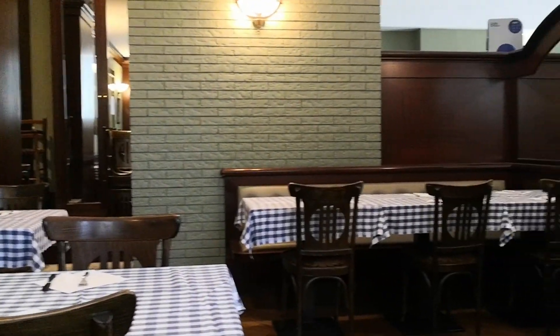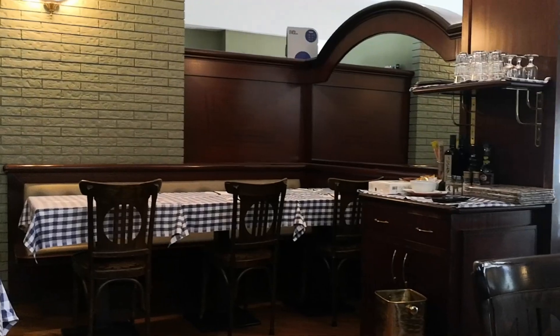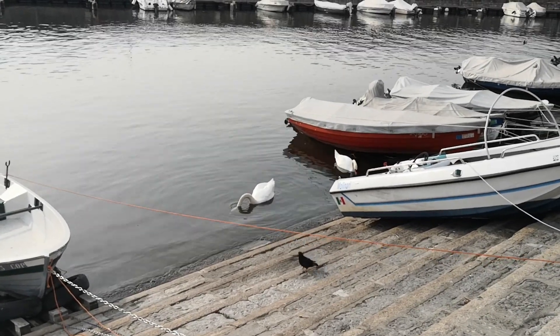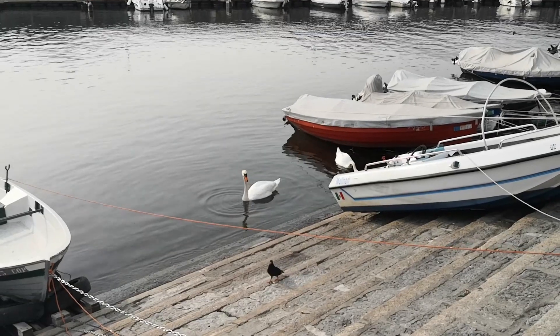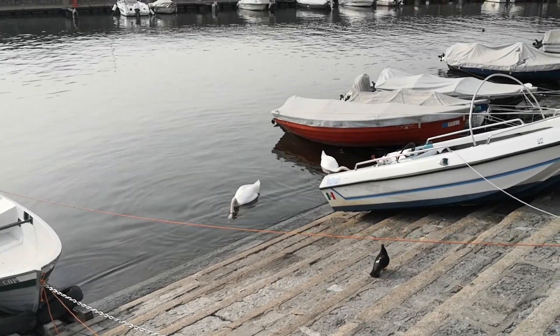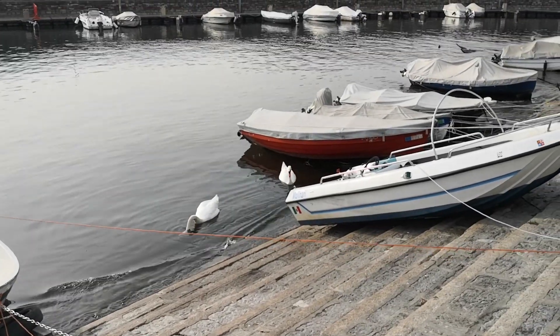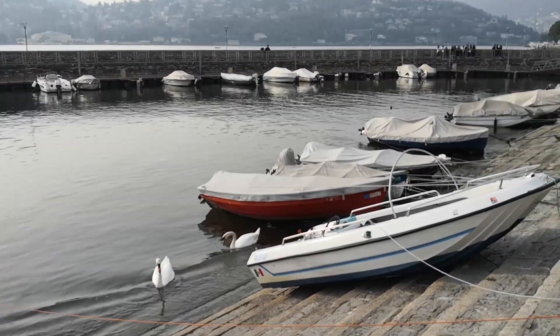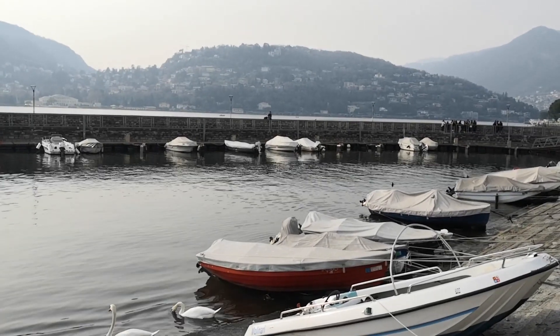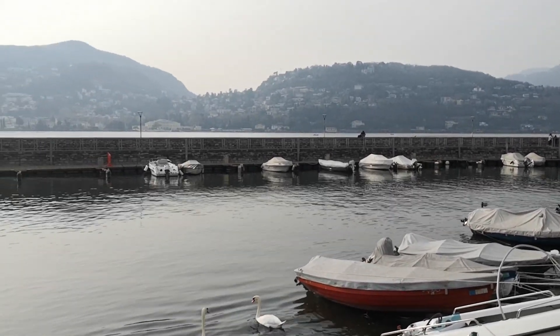Once we finished, we stopped and had lunch at a quaint little place and then went to check out the lake in Como, as it was both of our first times there. So that's where we are — checking out the lake, enjoying our lives, enjoying Italy, happy to be here, and waiting for the vigili to come and check on my husband so we can get his permit.